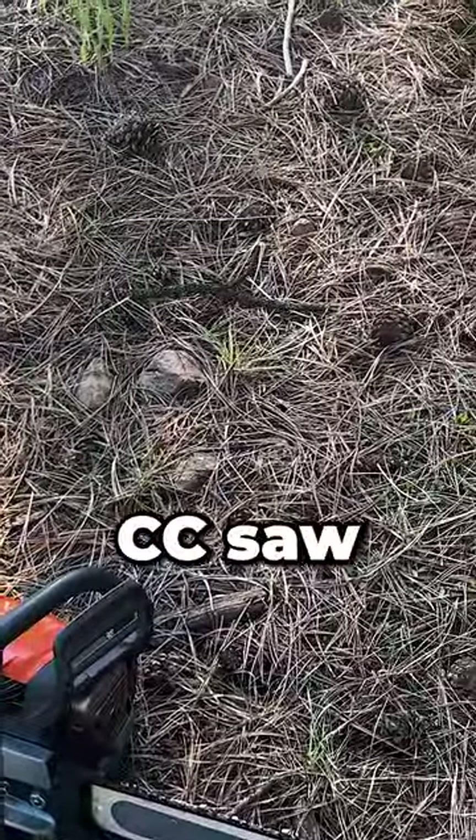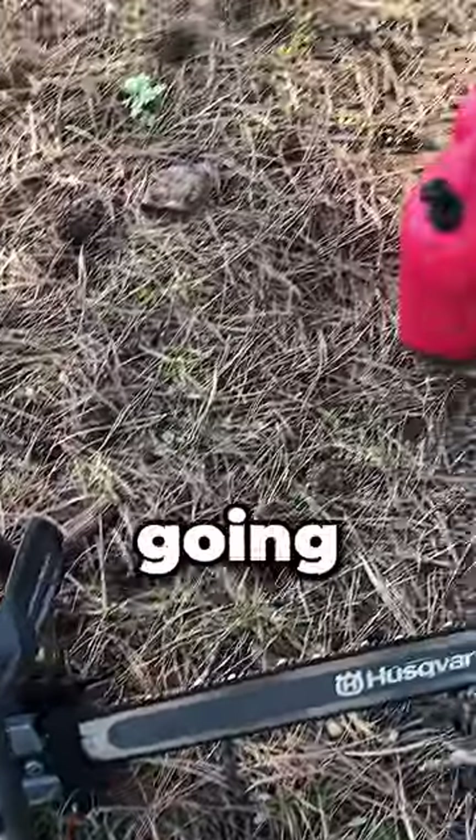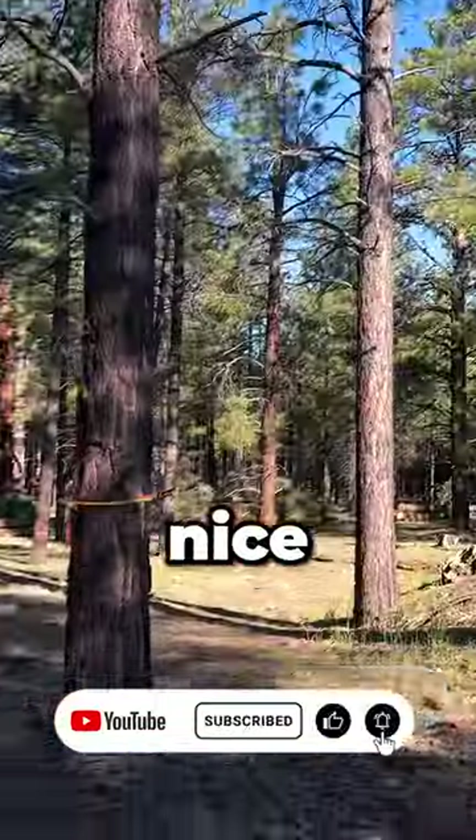My 92CC saw is more like a 70-something CC saw up here. They're going to have a little bit less power at this elevation, but it's pine — nice and soft.